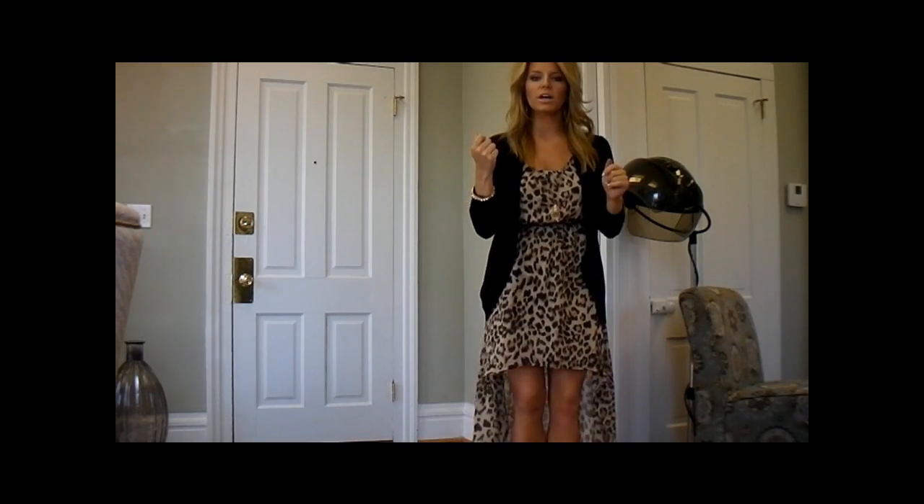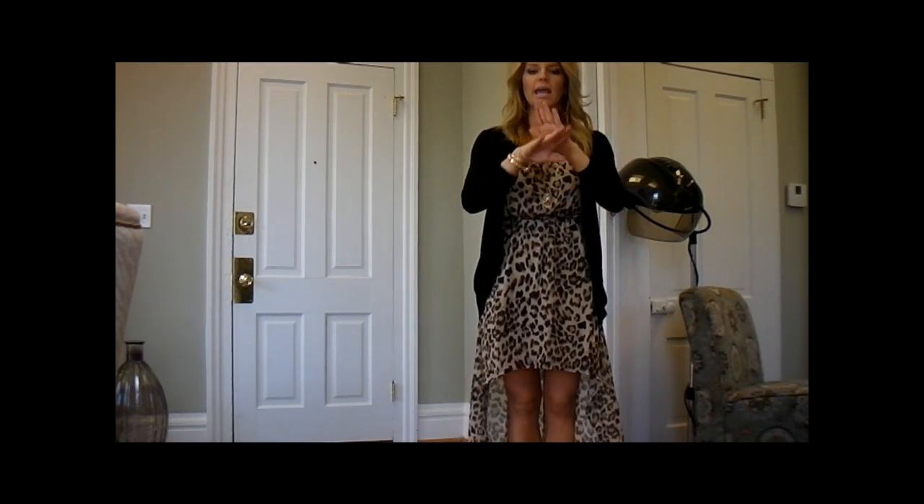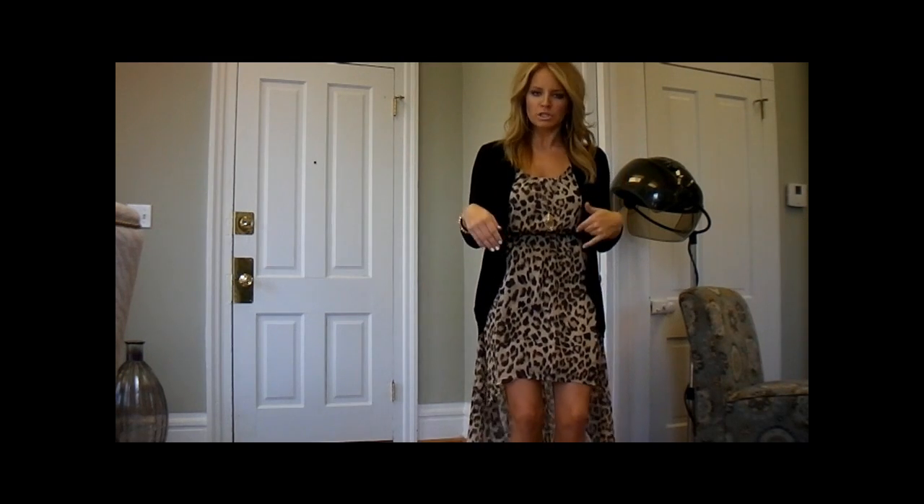Hey guys, so I thought I would do a quick outfit of the day really fast. I'm at work. I posted a picture on Instagram of my dress and everybody was loving it, so I'm going to do a quick little video.